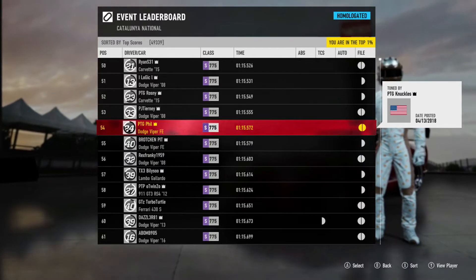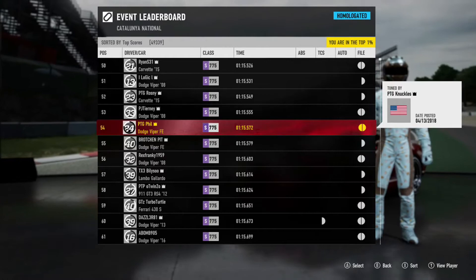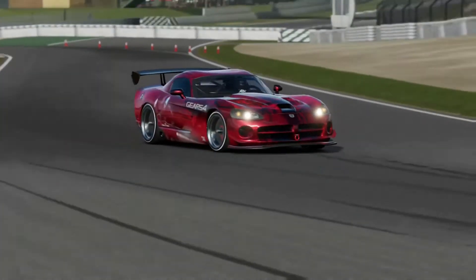So be sure to grab this tune and paint today. Also be sure to head on over to PendulumTuning.ProBoards.com to see the full PTG catalog. Thank you so much for joining us. My name is Phil, and I'll see you next time.